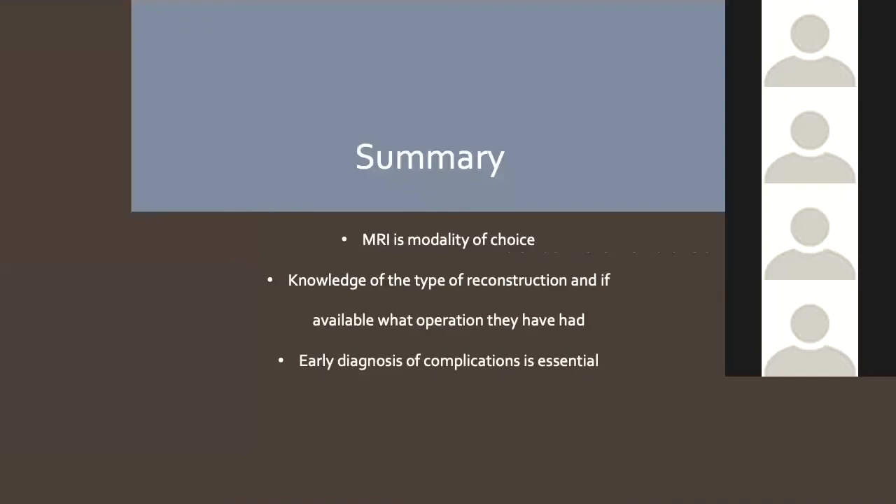In summary: MRI is the modality of choice for assessing breast implants, but implant findings can be seen on other modalities so it's always worth looking. Ultrasound can be used for further assessment. It's really useful to know the type of reconstruction — single or double lumen. Early diagnosis is better to save patients from the horrible silicone granuloma pathway.